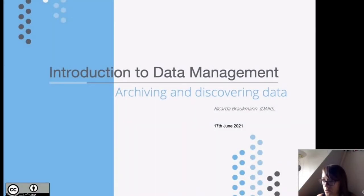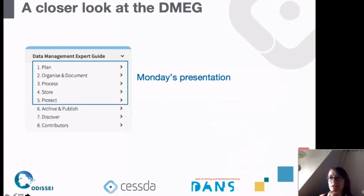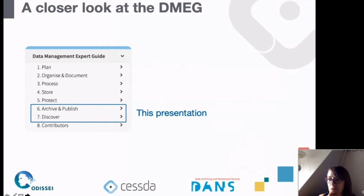We are again taking a closer look at the Data Management Expert Guide, the online tool that CESSDA has been developing. In the first session on Monday we looked at the first five chapters: planning, organizing, processing, storing, and protecting your data. Today we want to look a bit more at the archiving and publishing side, and also on discovering data for reuse.